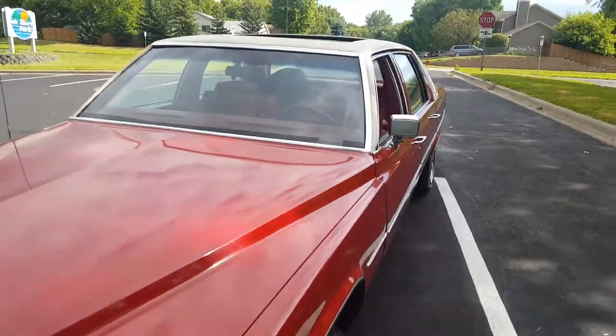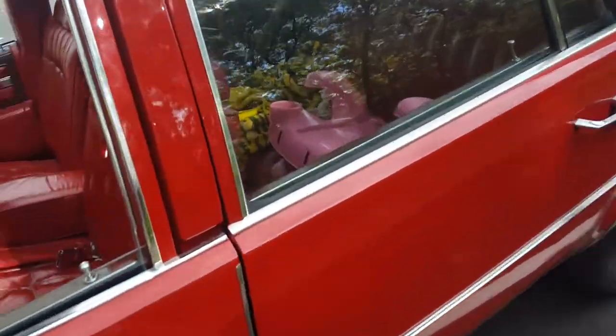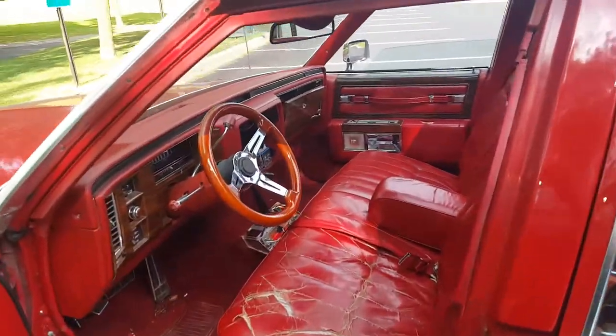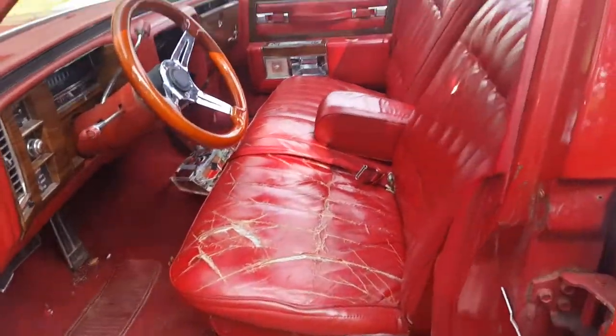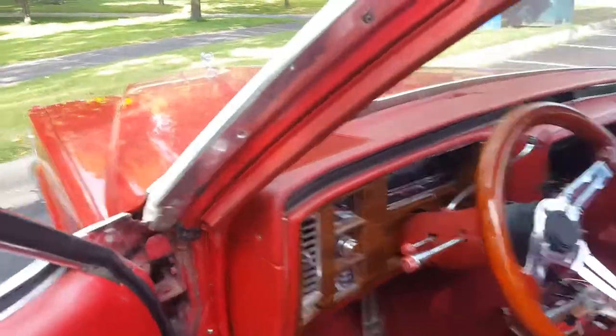I've been having this car for almost two years now. Let me show you the inside. I drive it once in a while, but right now I got insurance on it so I'm taking my family out. Got some nice little — bought it like that.